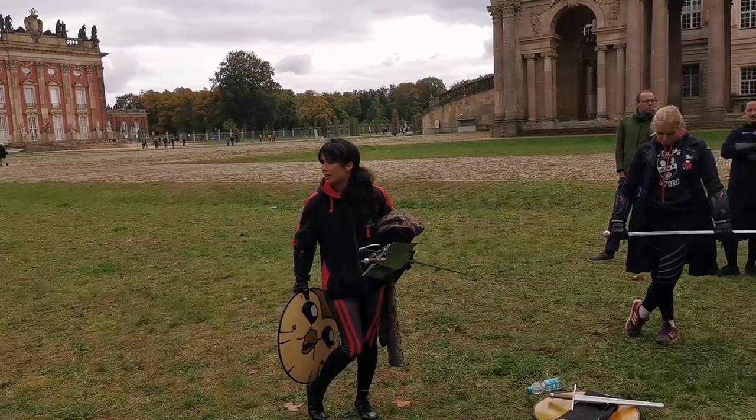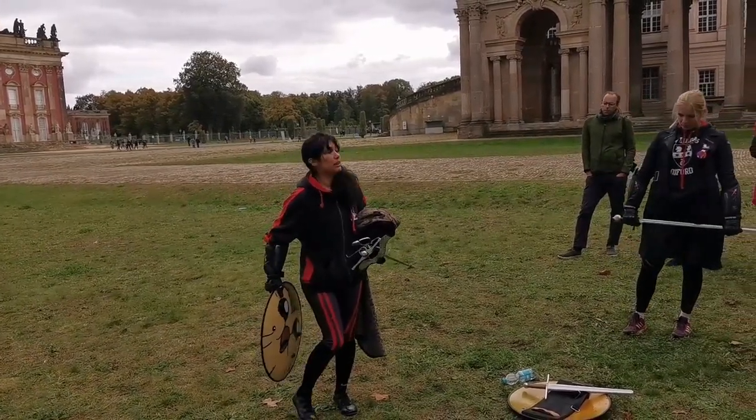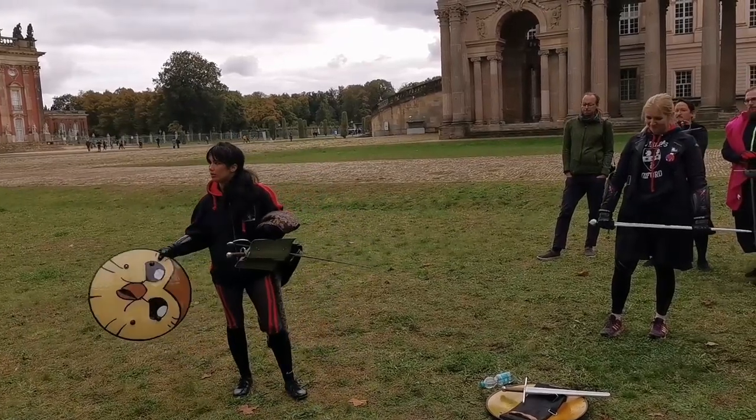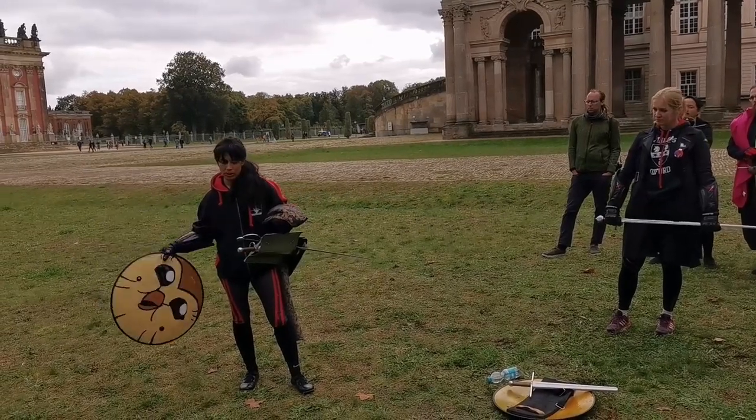The sword can fight back. It can attack, it can protect. It doesn't bring a snack, unfortunately. But it can do a lot more than a shield or a dagger can.